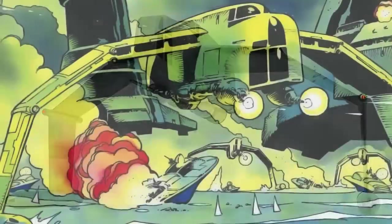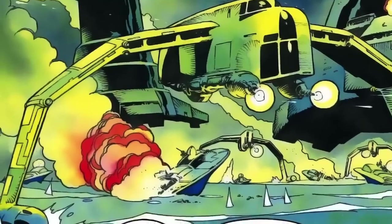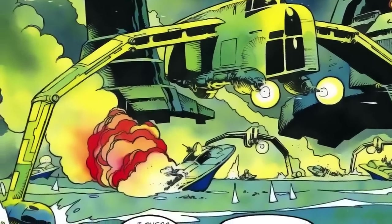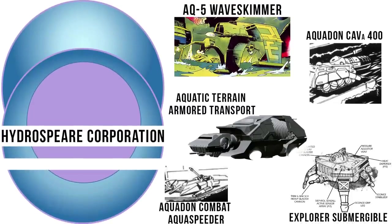This weird vehicle is originally from Legends, but has actually made its way back into canon, funny enough, by accident. The AQ-5 is a large attack hydrofoil used by the Galactic Empire. It was developed later in the Imperial Era, and wouldn't see much combat until the Battle of Mon Calamari almost a decade after the Battle of Yavin. The AQ-5 was produced by the Hydrosphere Corporation, an aquatic vehicle manufacturer who produced the majority of the Empire's underwater arsenal.